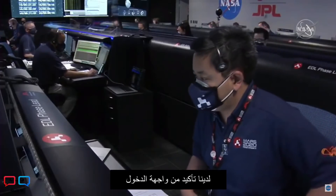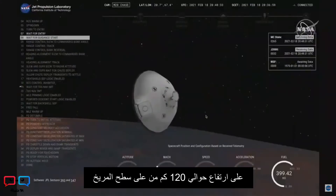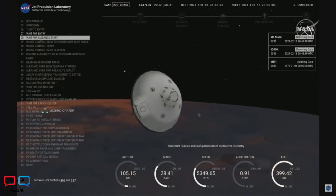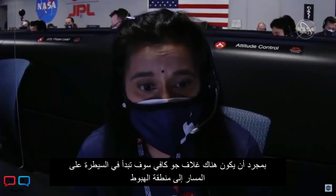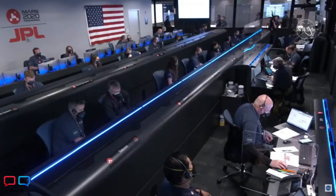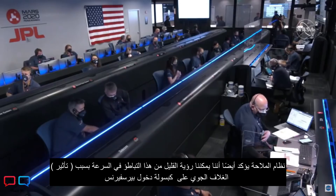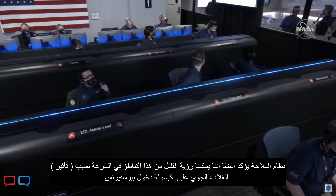We have confirmation of entry interface. Perseverance is currently going 5.3 kilometers per second at an altitude of about 120 kilometers from the surface of Mars. The spacecraft is now waiting until it begins feeling the atmosphere of Mars slow it down. Once there is enough atmosphere, it will start controlling its path to the landing target. Navigation is also confirming that we can see a little bit of that slowdown on the Perseverance entry capsule.